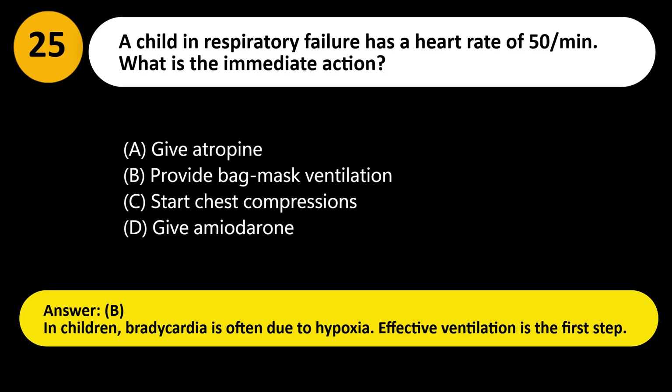Answer: B. In children, bradycardia is often due to hypoxia. Effective ventilation is the first step.